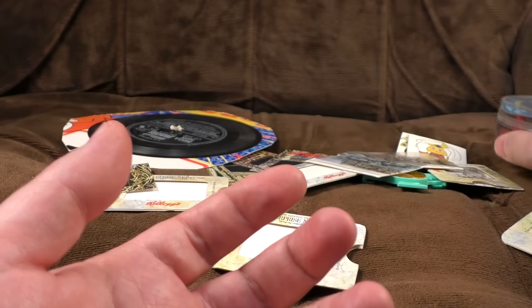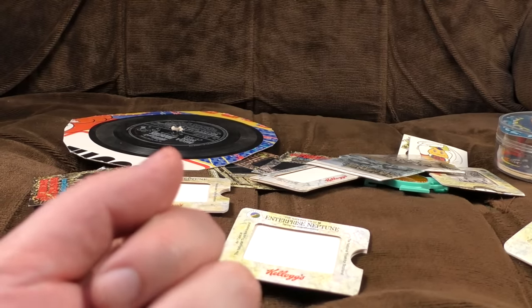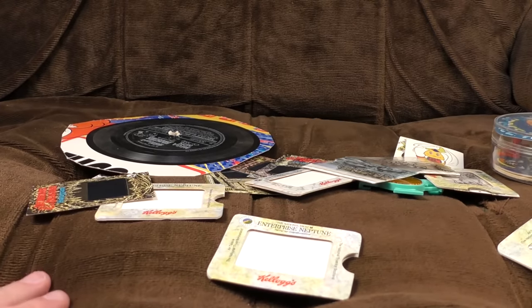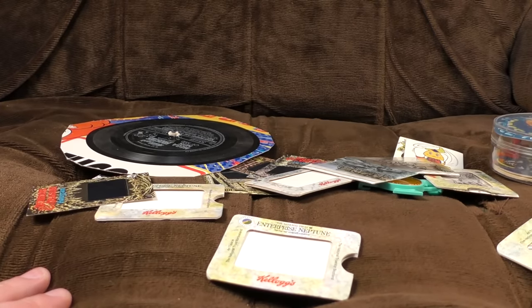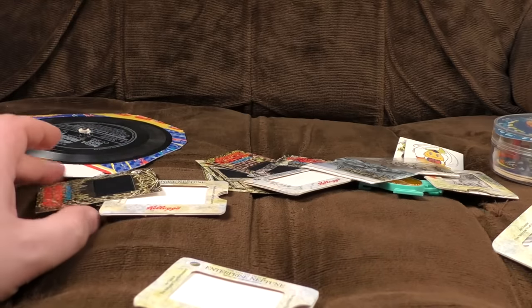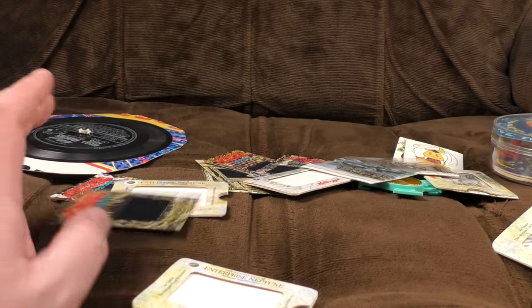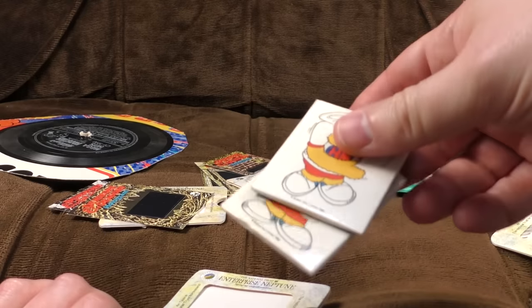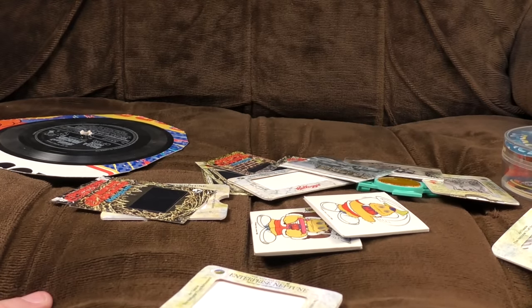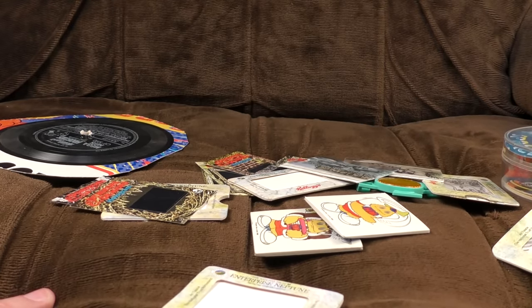That's what you could get through the post after sending off many tokens and waiting 30 days for delivery, because everything took a bloody month to come in the 80s — before Amazon Prime, you know. So there we are — those are some of the joys you could find in your cereal boxes in the 80s and 90s. These were 1990, these were 1987, this was 1988, and these were 1985. We've dated them all just like the Antiques Roadshow.